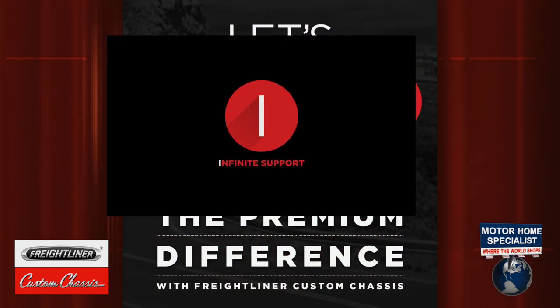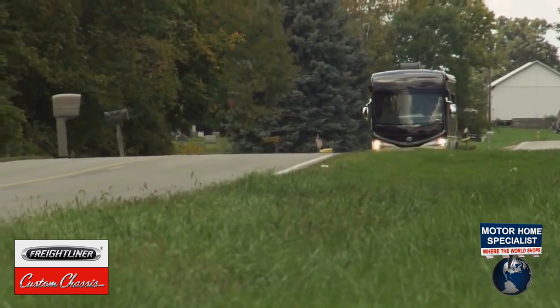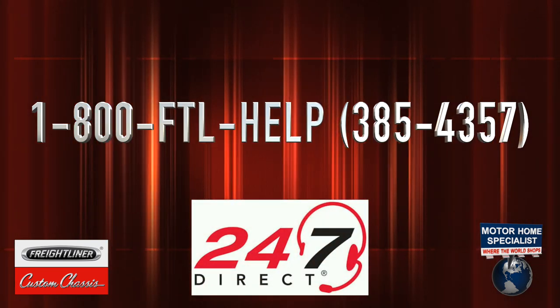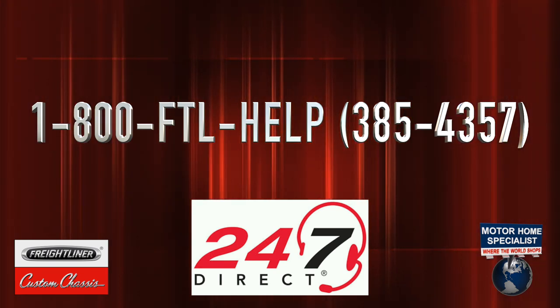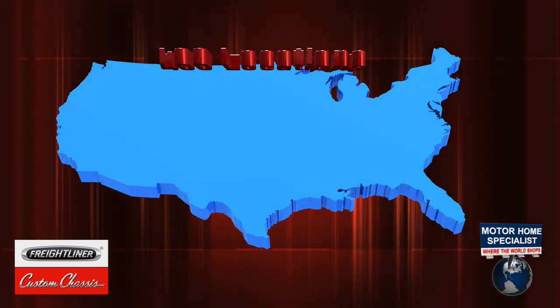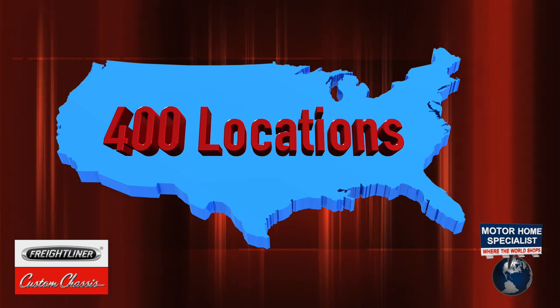The I in RIDE stands for Infinite Support. We realize that when you're out on the road we always want to be there with you. Freightliner Custom Chassis provides the only true 24-hour-a-day, 7-day-a-week customer support through our 1-800-FTL-HELP hotline. You call that number and you'll get an experienced Freightliner technician whose average years of experience is up to 18 years — authorized to answer all your questions, so you're never alone on the road. We also have over 400 Freightliner dealers across the country.